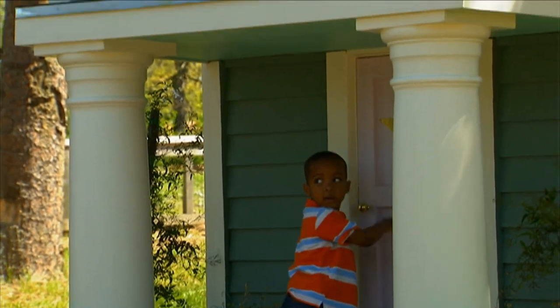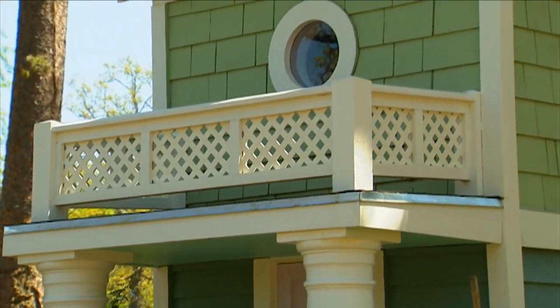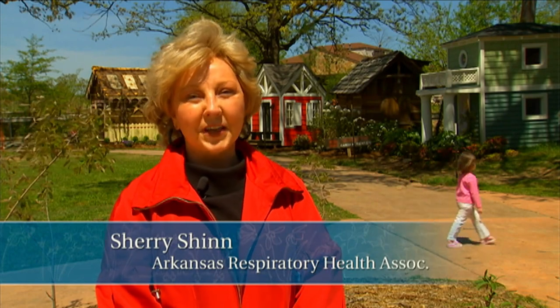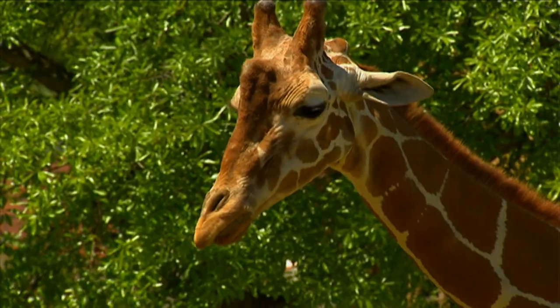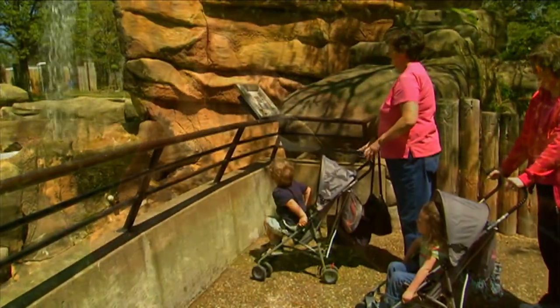Sherry Shin has come up with a fundraiser that focuses on this idea of miniature houses for children. We're looking at Cozyville — actually, this is Kids' Cozy Cottages, our fifth annual event, and our first year to have it at the Little Rock Zoo. We're delighted to have it outside this year, and we've opened it to so many more children this way.